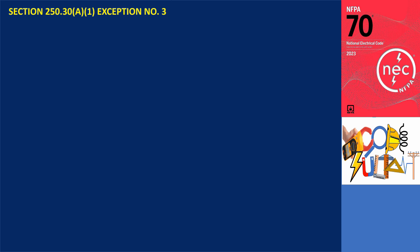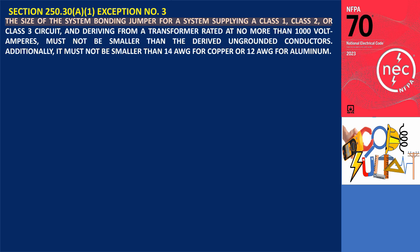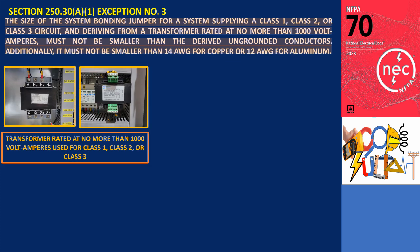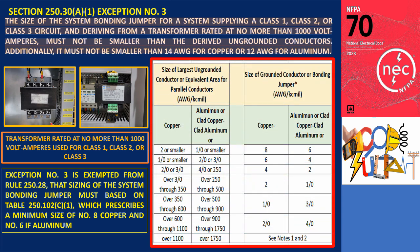Exception number 3 states that the size of the system bonding jumper for a system supplying a class 1, class 2, or class 3 circuit, and deriving from a transformer rated at no more than 1000 volt amperes, must not be smaller than the derived ungrounded conductors. Additionally, it must not be smaller than 14 AWG for copper or 12 AWG for aluminum. The regulations concerning the sizing of system bonding jumpers for small transformers used in class 1, class 2, or class 3 remote control or signaling circuits deviate from the specifications outlined in 250.28, where sizing is typically determined based on Table 250.102, which prescribes a minimum size of number 8 copper or 6 aluminum conductor.